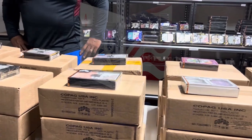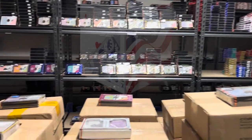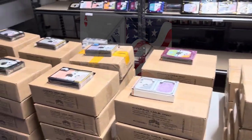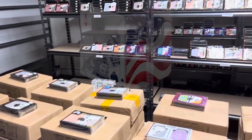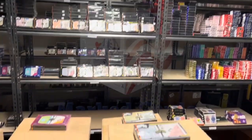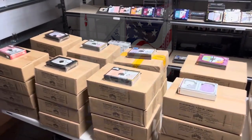Like they say, a picture is worth a thousand words. So if you're in the market for UV and barcode Copag cards, look no further. And most importantly, receive your order in 24 hours. We look forward to doing business with you. Thank you.